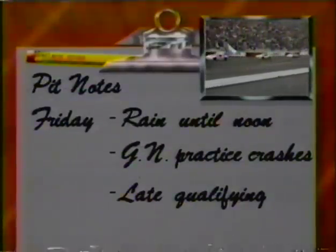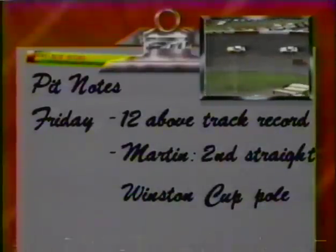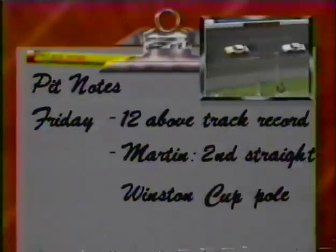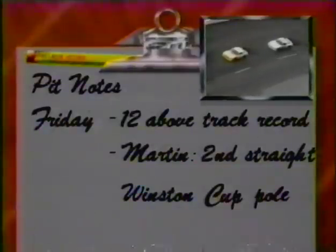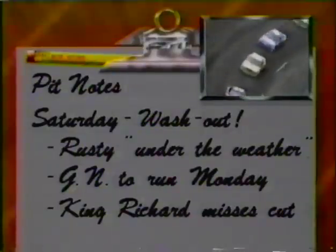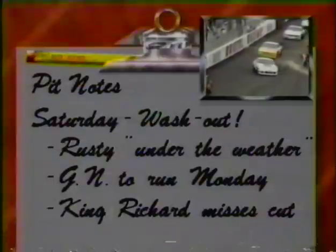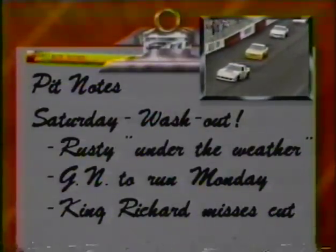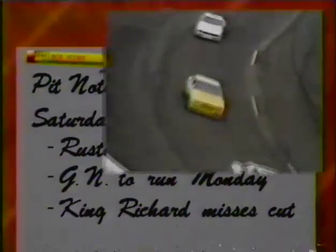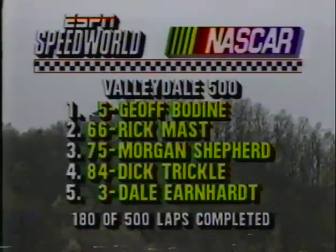In Busch Grand National qualifying, Rick Wilson won the pole, with Mark Martin on the outside. Then for Winston Cup qualifying, twelve cars broke the track qualifying record, and on the pole for the second race in a row is Mark Martin in the Stroh's Light Ford Thunderbird, joined by Jeff Bodine on the front row. Saturday was rain and illness — Rusty Wallace developed an inner ear infection, rain postponed the Budweiser 200 until Monday, all Winston Cup qualifying was washed out, and for the second time in three races, Richard Petty failed to qualify.